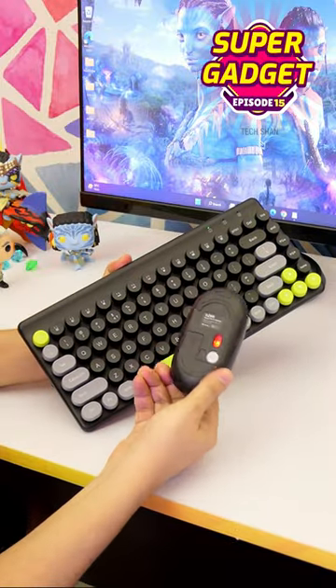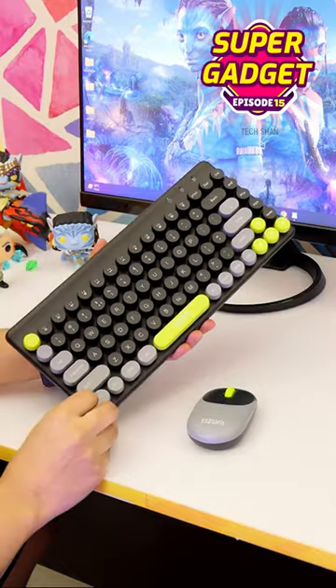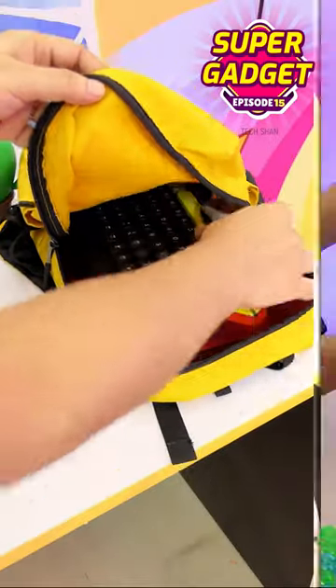If you want to invest in a good combo for your workstation, then for Rs. 1799, this combo is something that you won't regret getting. Given its size, it's easy to carry along as well.